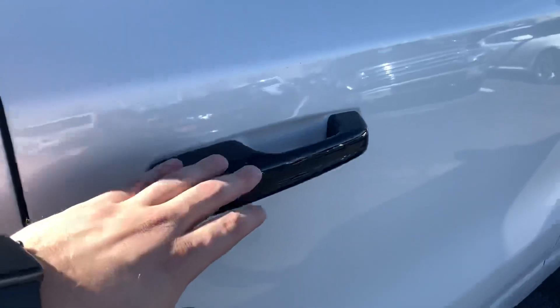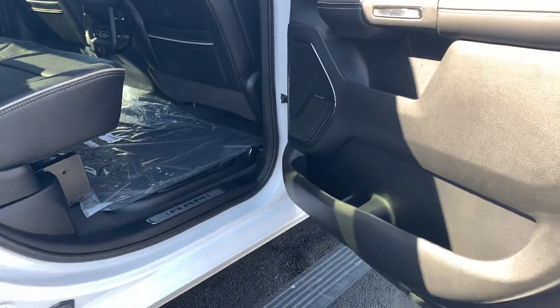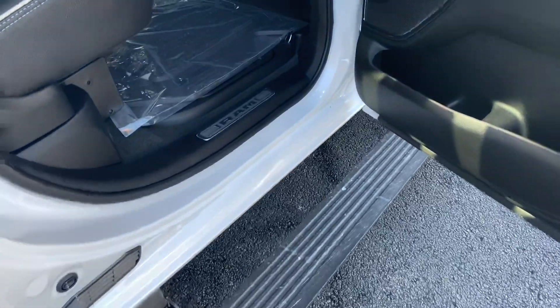Climbing inside, one new thing I like with the 2023 — black door handles. That's pretty snazzy, and it does have those power deploying running boards as well.